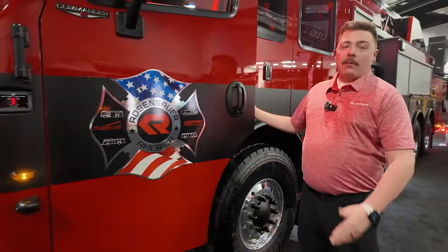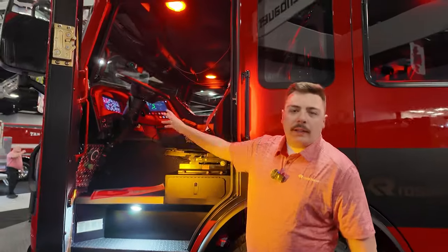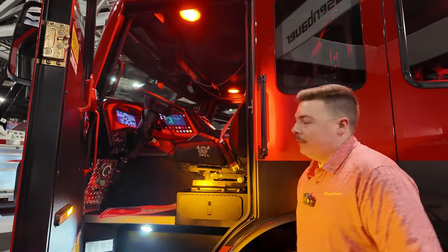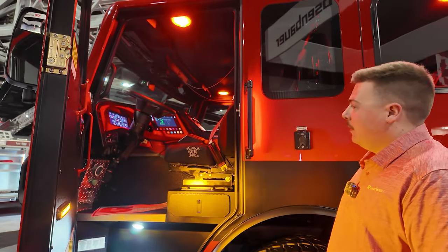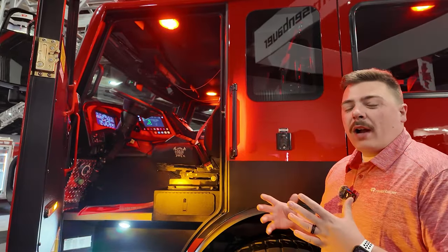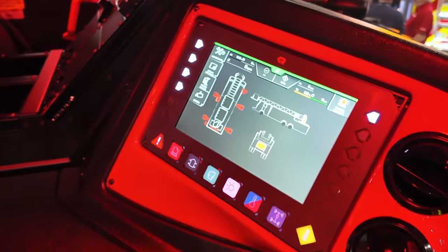And now we're introducing our brand new Rosenbauer 1LCS system — or 1Logic Control System — into our chassis. As you can see here, we've now integrated it into our chassis, giving us a lot more range of capabilities and giving you more options to see what your truck can do and what it's doing for you in real time.